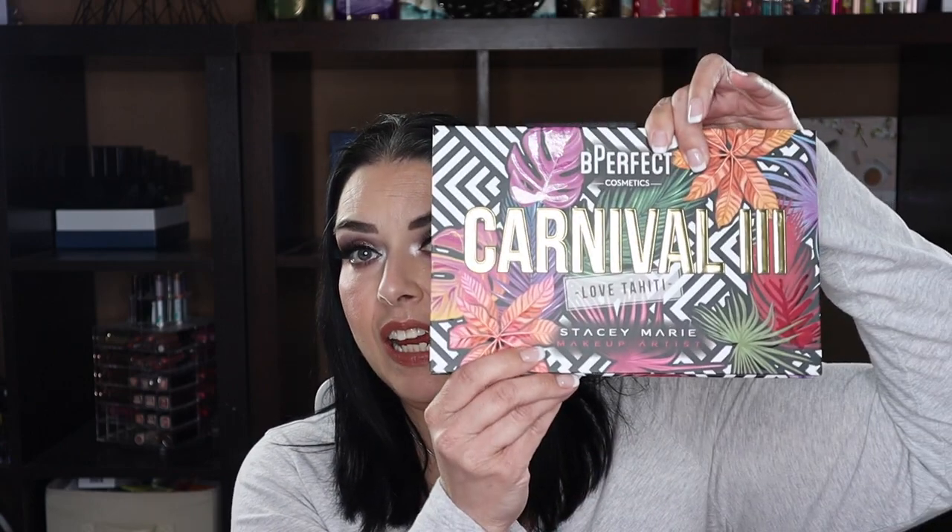First up I have the Be Perfect Carnival 3 Love Tahiti Stacey Marie Makeup Artist Carnival 3 palette — very beautiful with lots of gorgeous shades. I don't see myself getting rid of this, but I want to hold it up next to her other one I have, the Carnival XL Pro palette, and compare.